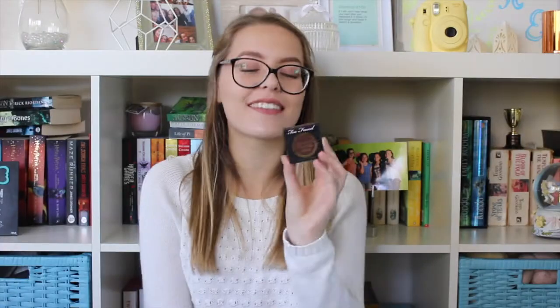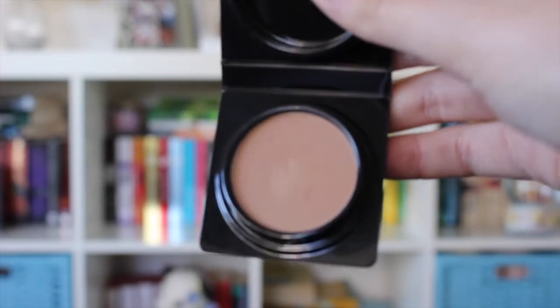I've heard great things about all of these products so I was really excited to use them, and I have started using all of them apart from one. Starting with the Chocolate Soleil bronzer — it's a matte bronzer in the color medium to deep. It comes like this and has a little pan for contouring as well as bronzer. I thought it might be too dark on my face because I'm quite pale, but no — this is the perfect shade. You can build it up to make it darker or keep it quite subtle. I've been absolutely loving it.